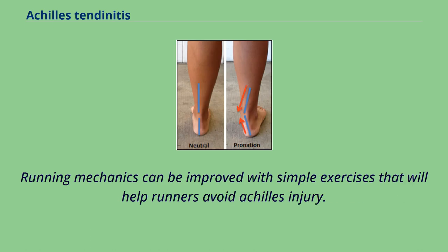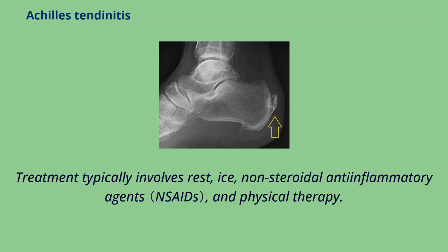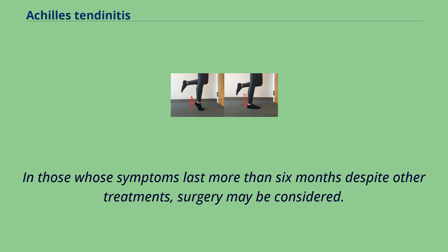Running mechanics can be improved with simple exercises that will help runners avoid Achilles injury. Treatment typically involves rest, ice, non-steroidal anti-inflammatory agents, and physical therapy. In those whose symptoms last more than six months despite other treatments, surgery may be considered.